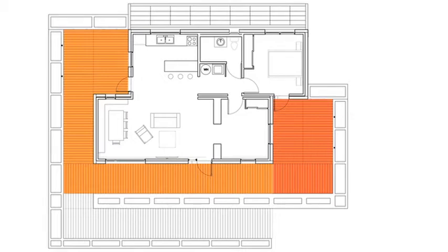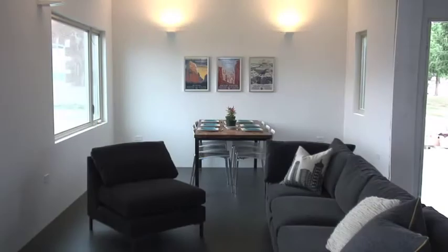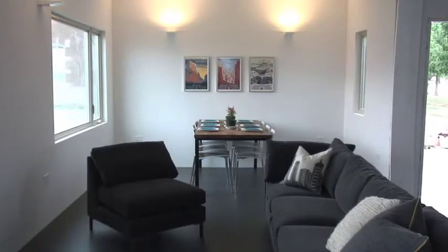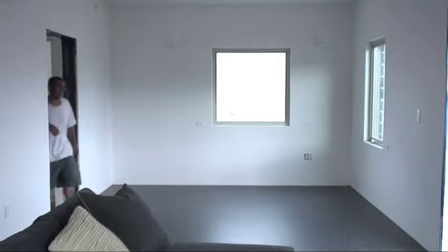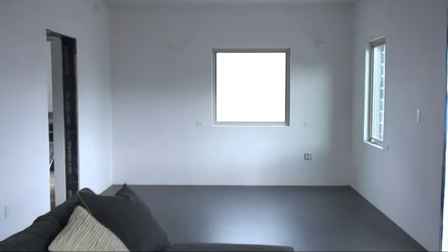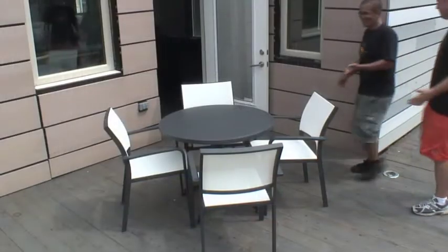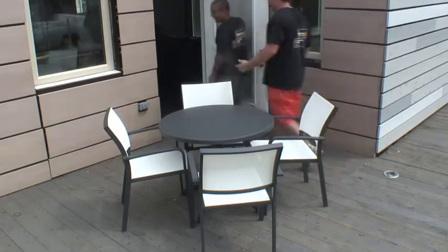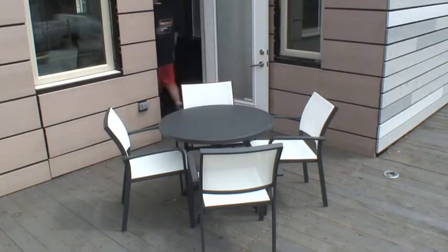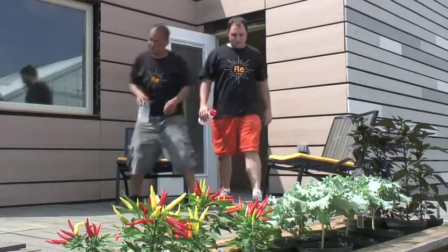The open floor plan encourages interaction between the public areas of the home, giving a variety of spaces for different activities. Flex space off of the main living room can be used as an office or second bedroom to accommodate a variety of users. Two outdoor patios — a public deck off the kitchen and a private patio off the master bedroom — offer additional areas to relax and entertain.